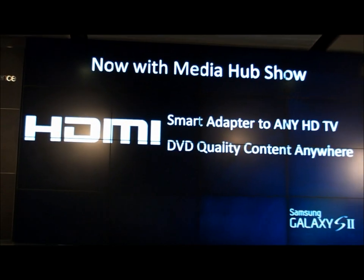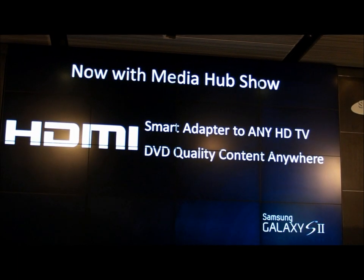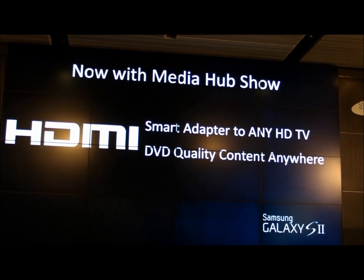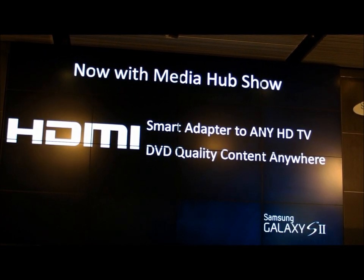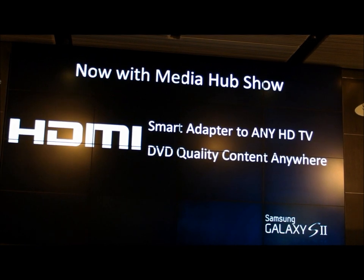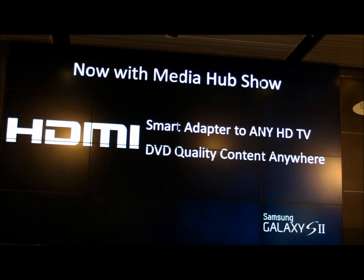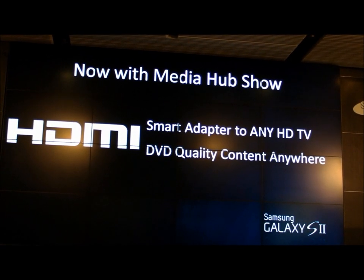The exciting announcement we have as part of MediaHub is that we've launched a capability we call MediaHub Show. MediaHub Show enables HDMI output from a Galaxy S2 device to play back on a bigger screen. Effectively, you take an HDMI cable, plug it into your device, walk up to an HDCP-capable TV — and we're able to protect that content through that HDMI cable and display it back on a Samsung TV or any HDCP-capable monitor.